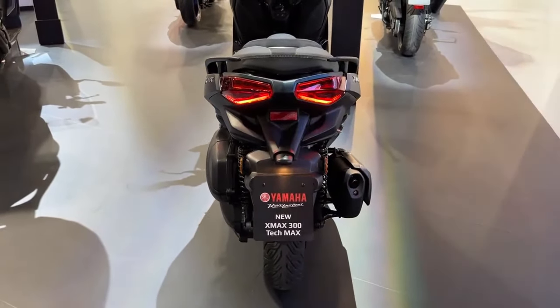More than simply a scooter, the 2024 Yamaha X-Max 300 Tech Max is evidence of Yamaha's dedication to innovation, design, and rider enjoyment. The X-Max 300 Tech Max is ready to win over the hearts of riders looking for an adaptable and fashionable way of transportation with its blend of performance, technology, and practicality. The X-Max 300 Tech Max delivers a riding experience that combines the excitement of the open road with the convenience of contemporary connectivity, whether navigating metropolitan streets or taking weekend trips.